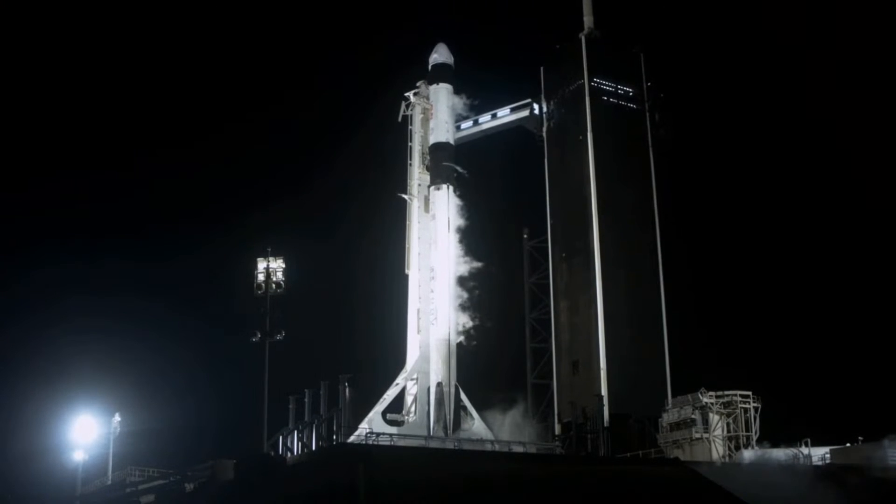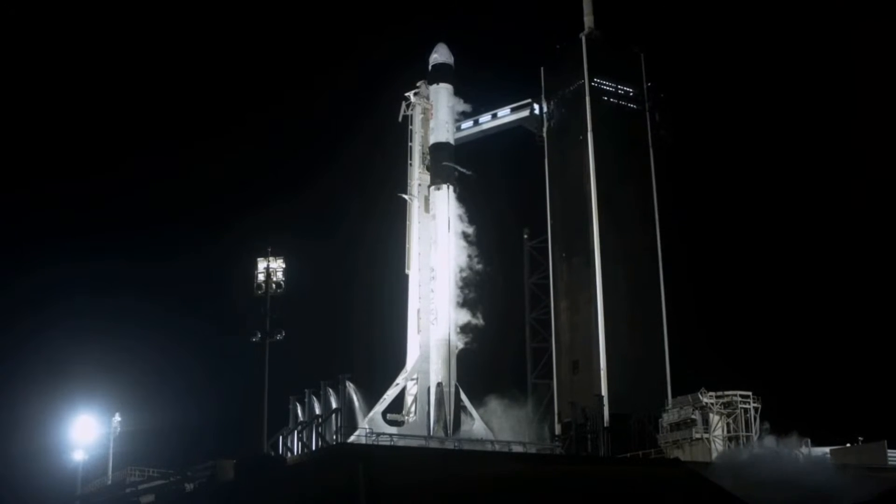Ten, nine, eight, seven, six, five, four, three, two, one, zero.